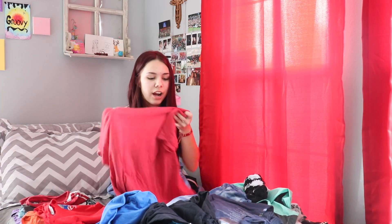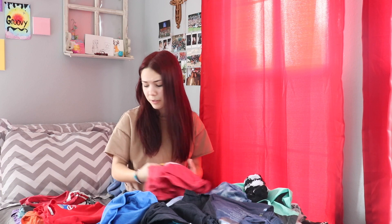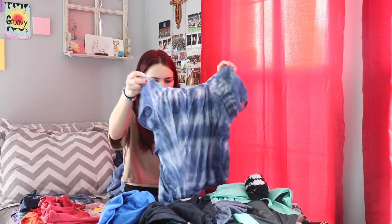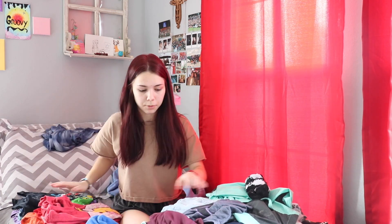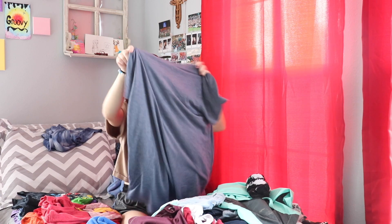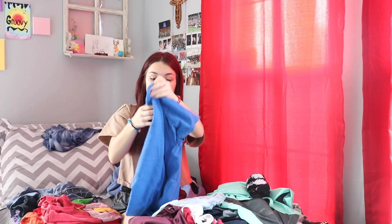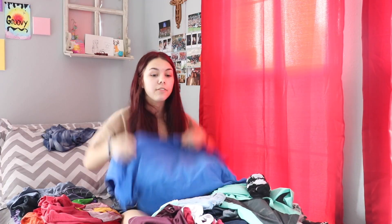I do like this shirt but I don't wear it — it's my old Flash shirt. I don't even watch The Flash anymore, to be quite honest. I kind of grew out of that phase, but it's still a really good show. Oh, this is one of my dressier shirts, this needs to be hung up. Is that my Venice shirt? You're kidding — I thought I gave this away.